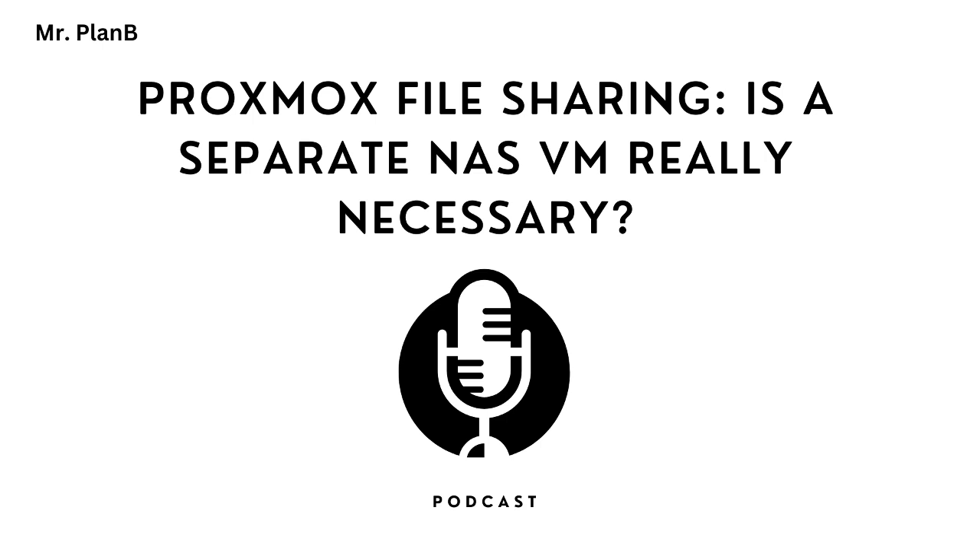Let's flip the script and talk about the other option: the separate NAS virtual machine. It can sound a little more intimidating up front, but it comes with its own set of advantages that really make it worthwhile. That NAS VM is like its own little fortress inside your Proxmox world — we're isolating it so it has one system, one purpose.